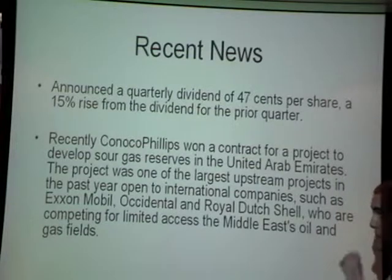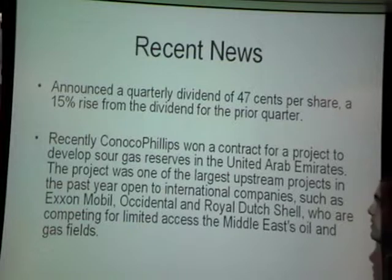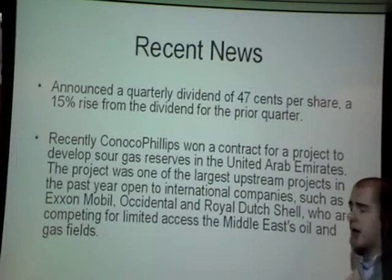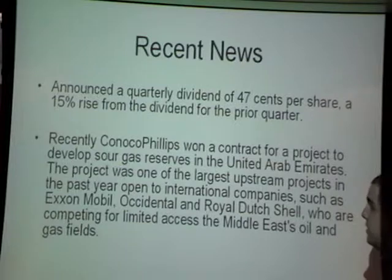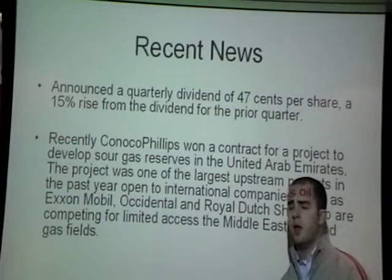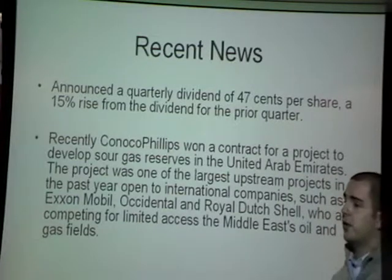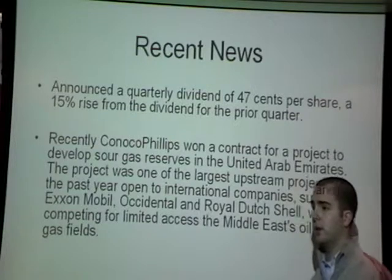ConocoPhillips recently won a contract for a project of developing sour gas reserves in the United Arab Emirates. This project was one of the largest upstream projects in the past year, open to international companies such as ExxonMobil, Occidental Petroleum, and Royal Dutch Shell. All these companies are competing for a limited space within the Middle East.